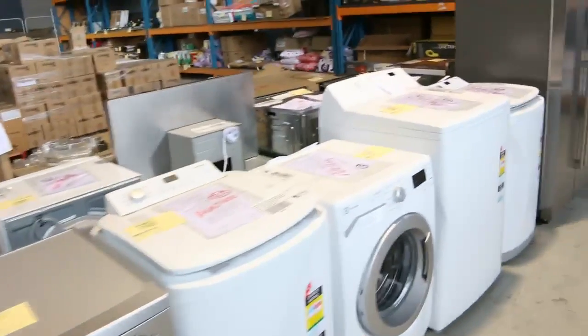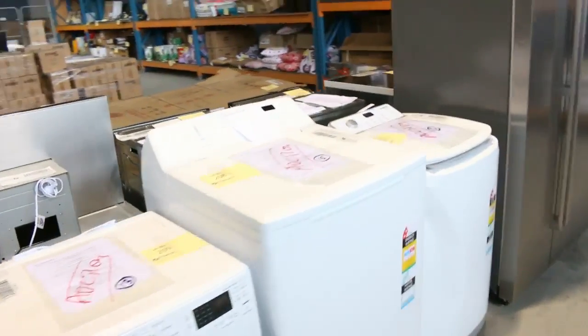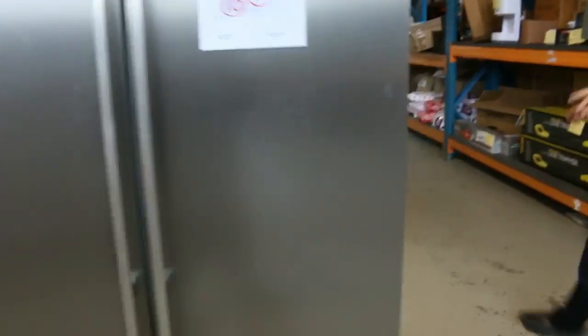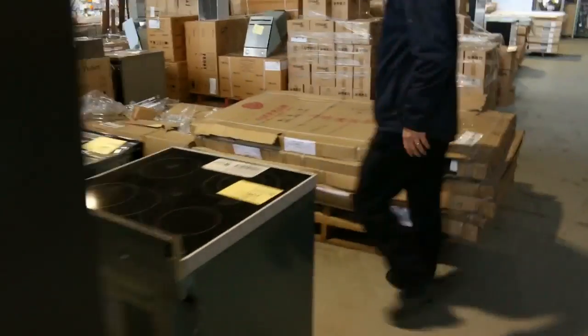Still on the appliances — plenty of dishwashers, washing machines, both top loader and front loader, out of Simpson and Electrolux. Really good brands there. Those Simpson and Electrolux will come with an in-home warranty so you can bid with confidence on those.